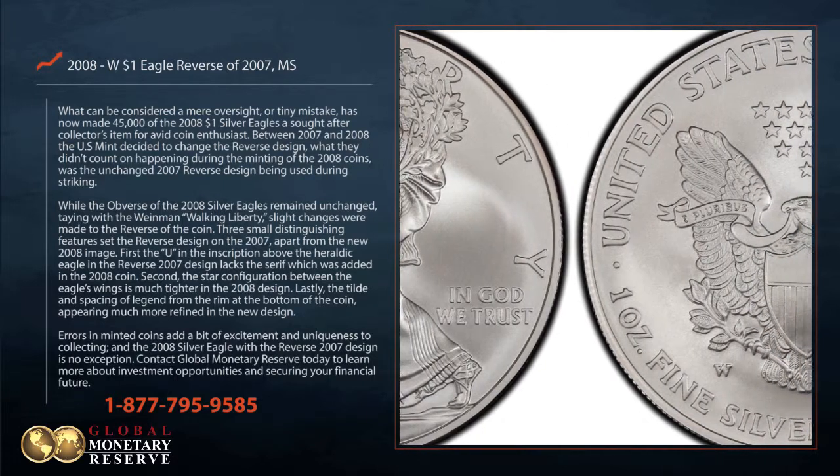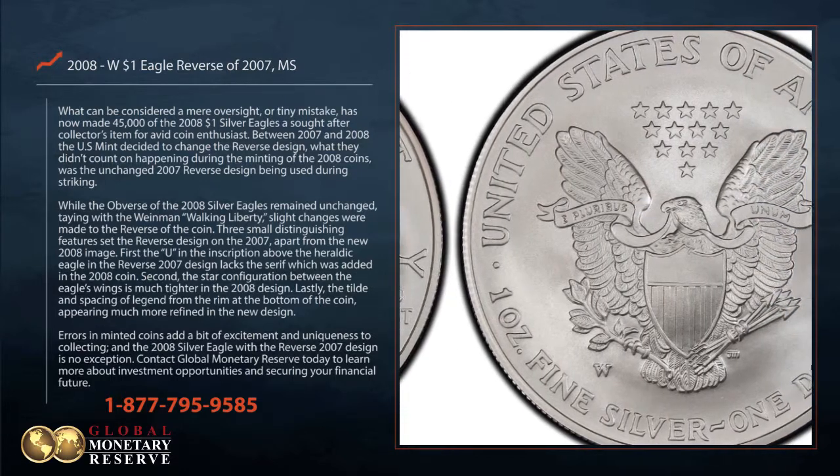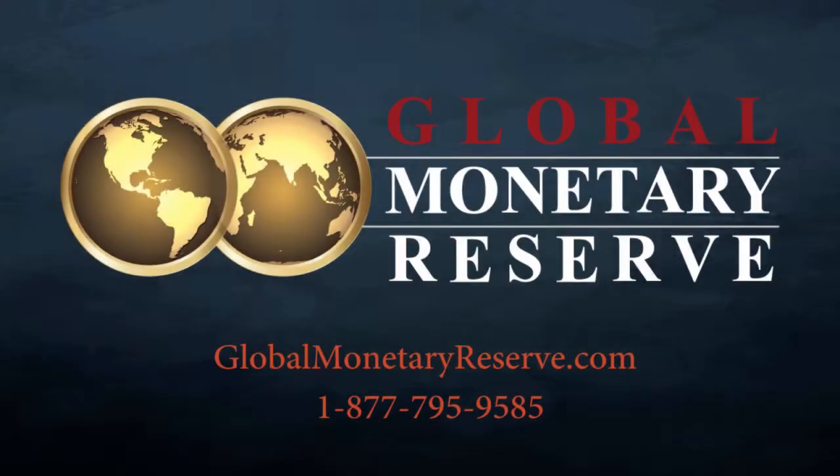Errors in minted coins add a bit of excitement and uniqueness to collecting, and the 2008 Silver Eagle with the reverse 2007 design is no exception. Contact Global Monetary Reserve today to learn more about investment opportunities and securing these coins.